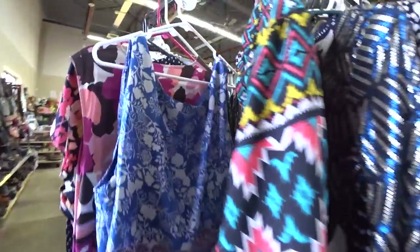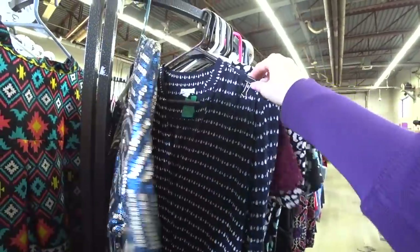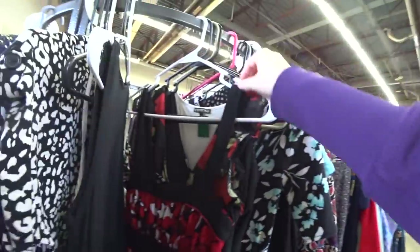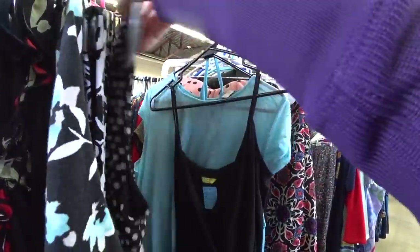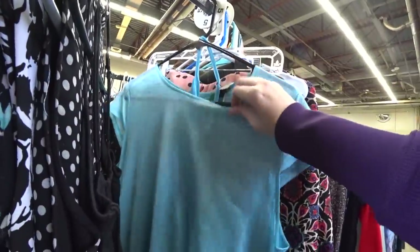I'm gonna go through these dresses real quick. I have found Torrid in here quite a number of times, and I think today is 50% off gray tag, so we'll see what we can find.